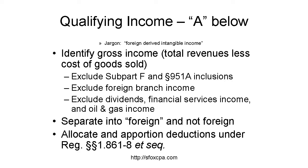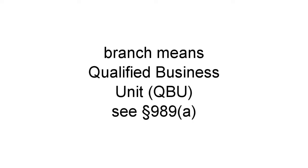Rents and royalties are included and could be qualifying foreign income. Then, reduce the gross income by deductions, including taxes, properly allocated and/or apportioned to that income. Allocation and apportionment of deductions is done under the complex rules of Regulations Section 1.861-8 through -14. It's not clear why the statute says 'deductions including taxes' rather than just 'deductions.' By the way, branch means a qualified business unit, which is defined pretty much the same for accounting and tax purposes.